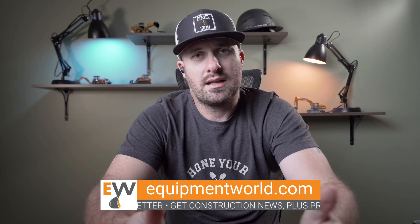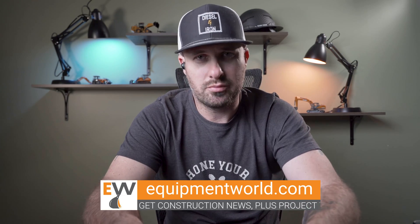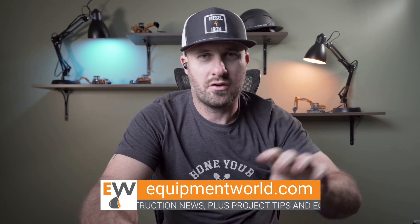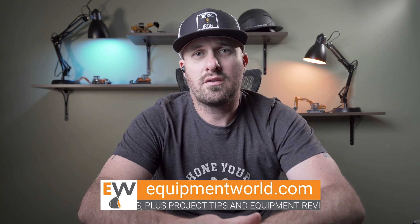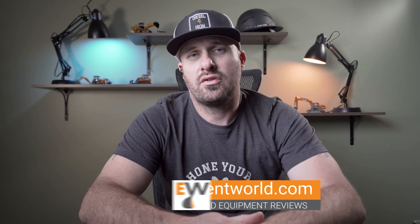Anytime we get into a discussion about lubricants of any type, I always defer to my experts over at Chevron. So without further ado, we're going to turn this over to Sean Whitaker from Chevron, and he's going to talk to us about how to take care of your machine in the wintertime when it comes to lubricants.